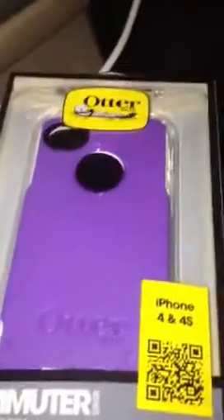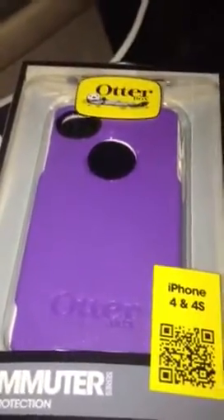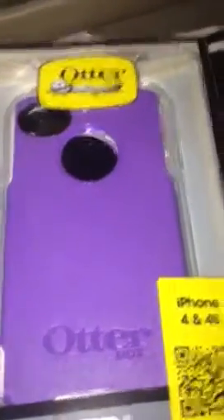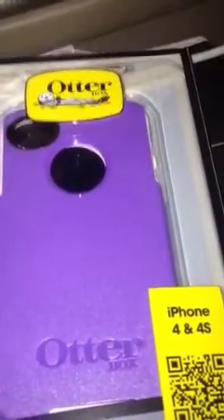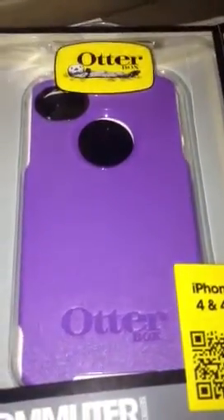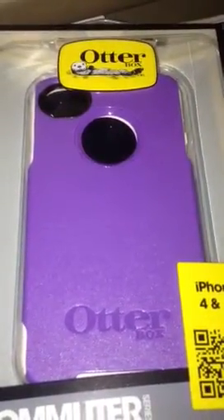Here's my OtterBox — it's for my iPhone 4S, same exact one as I had, completely new. The seal isn't broken or anything, completely new. Like I was saying, if something's wrong with your OtterBox — whether the white part or the rubber part is dirty, or if it's cracked like my purple shield was —